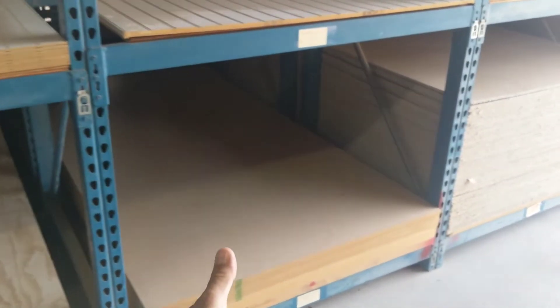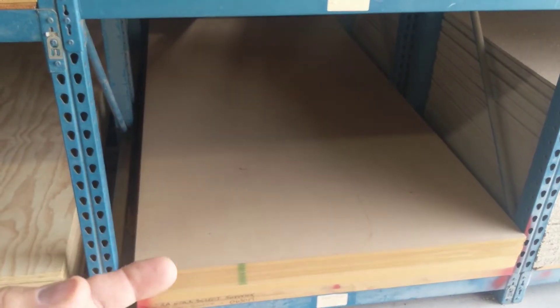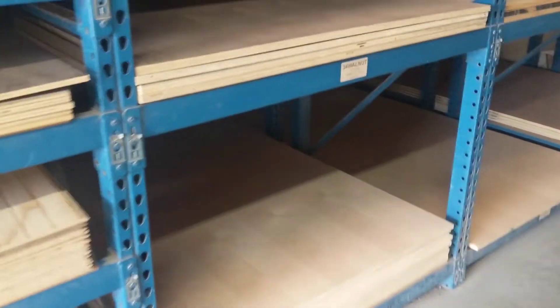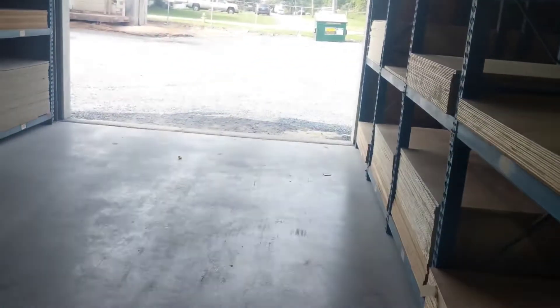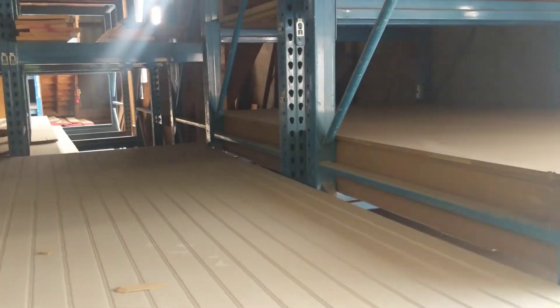MDF is flat but if it gets wet it's bad - though they do make water-resistant MDF that you probably won't find at Home Depot but will find at a local lumber yard. MDF is also heavy. For those on the west coast, there's something called Apple Ply - it's just like Baltic birch but made in the US. Baltic birch plywood comes from the Baltics, Europe, and Russia.